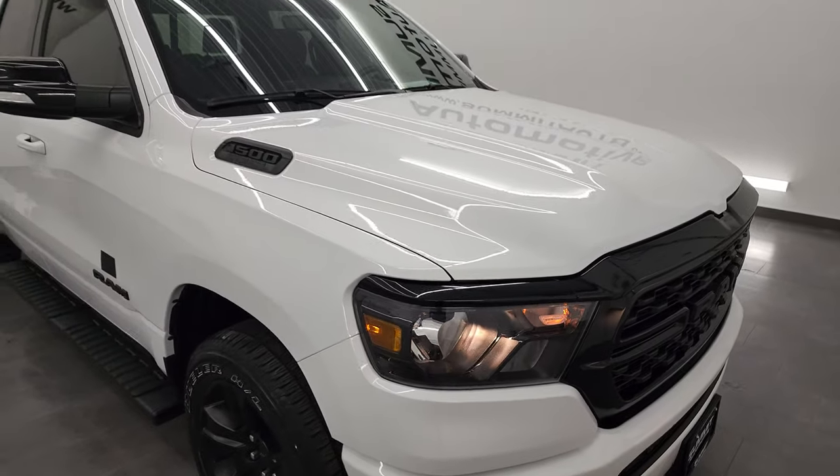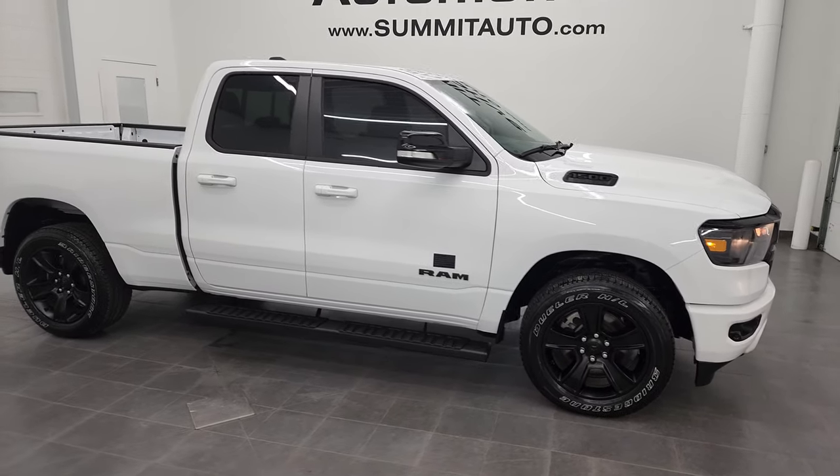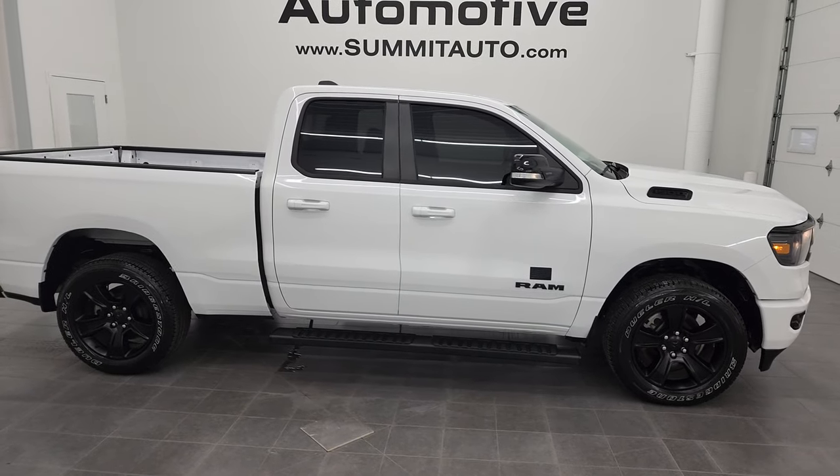I would highly recommend this truck from a quality and condition standpoint. I'd ship this one to California, Florida, Texas, New York — wherever. Whoever's going to get this truck is going to love it.